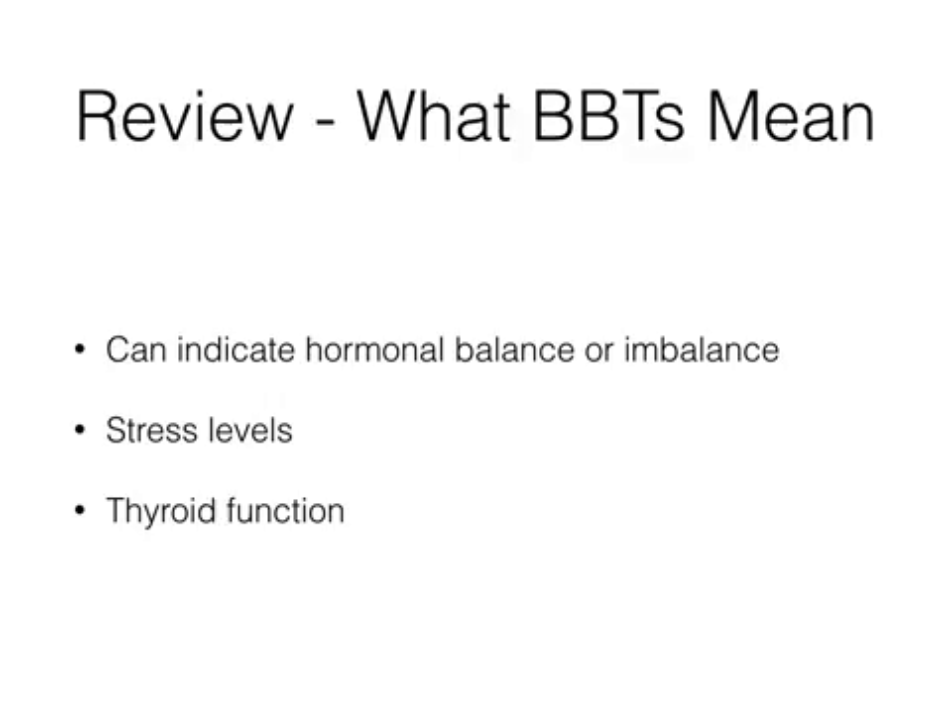So just to review what BBTs mean: they can indicate hormonal balance or imbalance, giving us a lot of information about what your hormone levels look like in the first and second half of the cycle. Something else we can get information about from your temperatures is stress levels — when they're really up and down, that can be an indication to me as a practitioner that the patient is really stressed. And then another thing we can sometimes get insight into is thyroid function, which is especially helpful if a patient hasn't yet realized they have a thyroid issue, or if they've recently been diagnosed and are on new medication, so I can see how their thyroid function is improving over time.